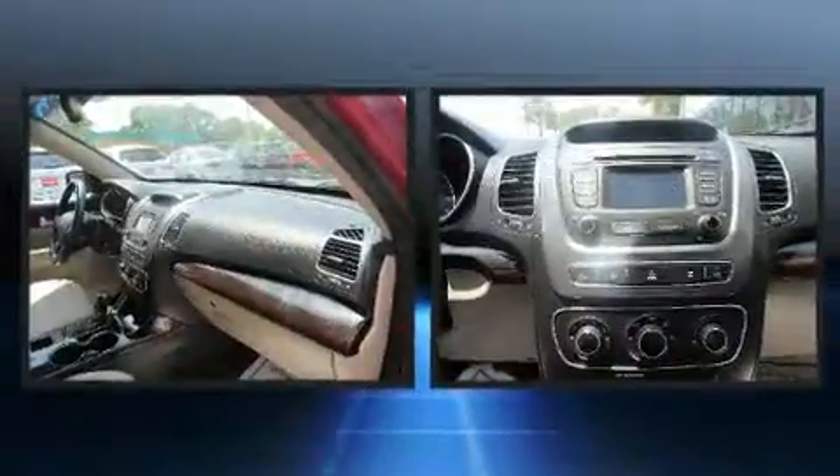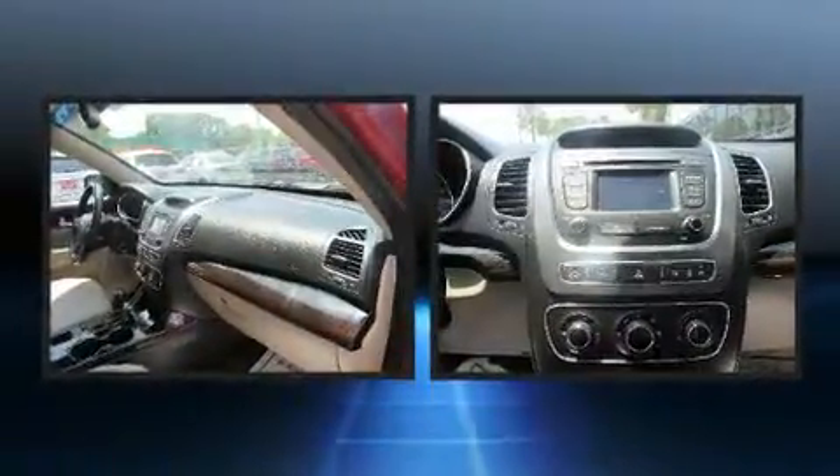Familiarize yourself with the 2015 Kia Sorento. With just over 40,000 miles on the odometer, this four-door sport utility vehicle prioritizes comfort, safety, and convenience.